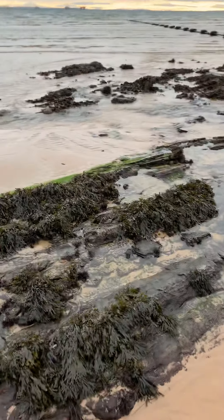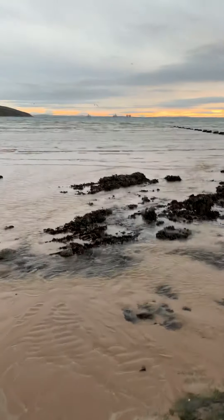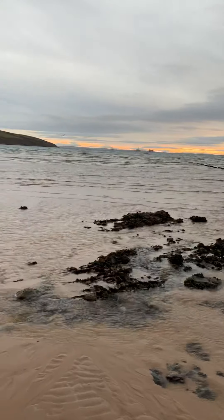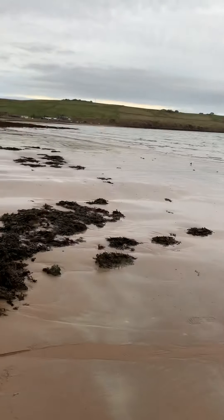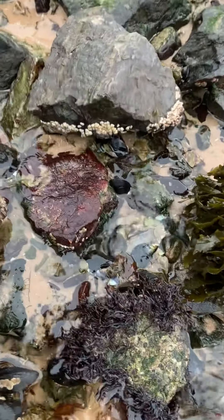We've got lots of limpets about as well, but limpets are not great for eating. Some countries eat them — Portugal, Spain, places like that. Here in Orkney, eating a limpet is like eating a tennis ball. Not very nice. There's a decent-sized mussel here though, there's one there.